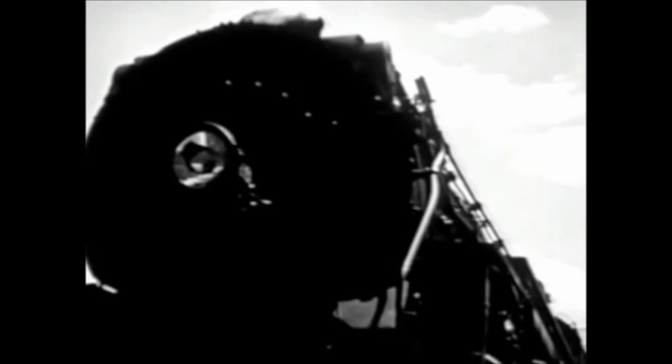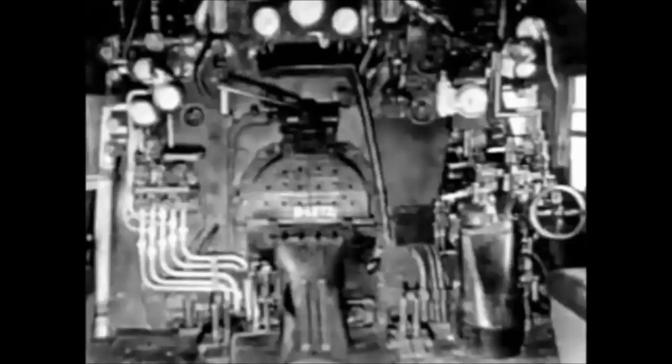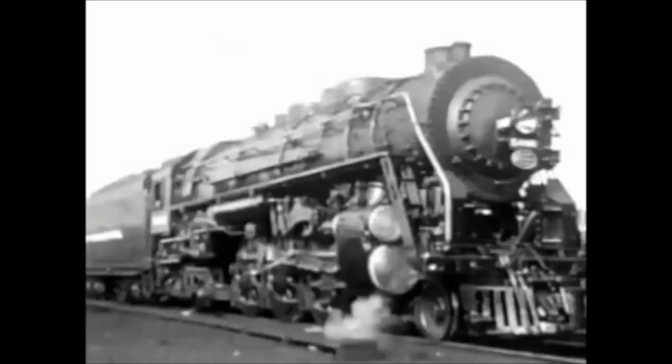The steam locomotive is one of the most compact power plants in the world. Within comparatively close limits are 300 tons of machinery, every pound designed for the most grueling work. Each engine costs nearly $200,000. Perhaps you wonder why a locomotive is such a complicated and expensive piece of machinery. Well, let's take a look at some of the answers.